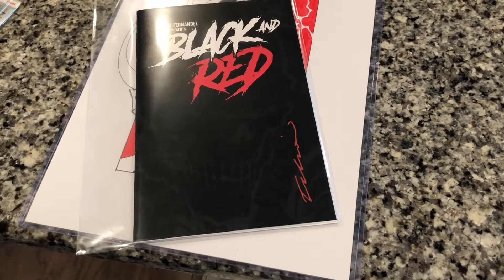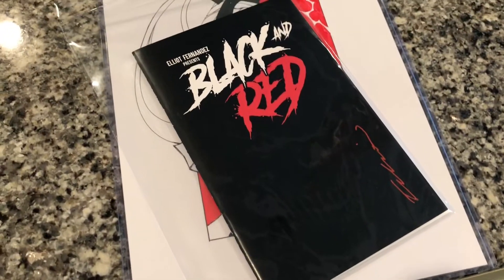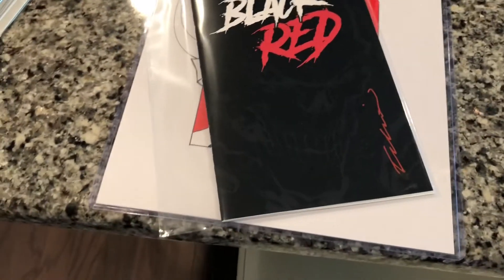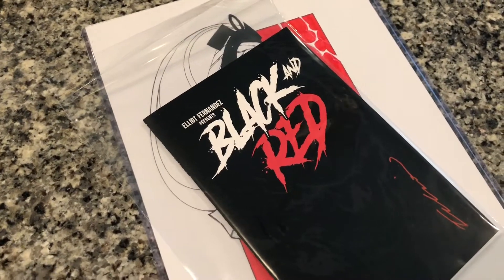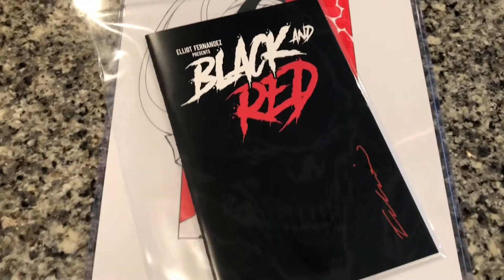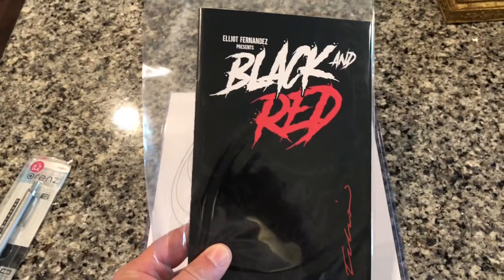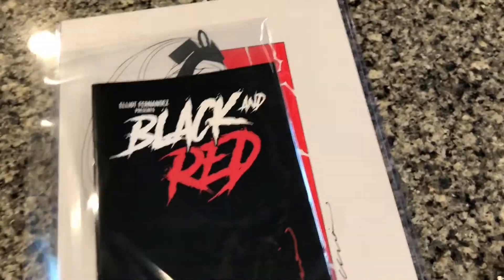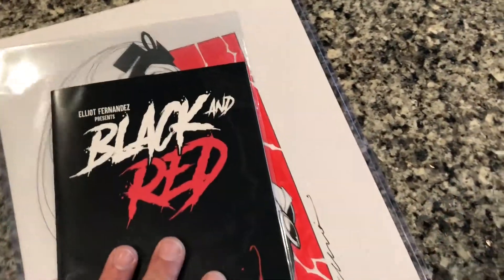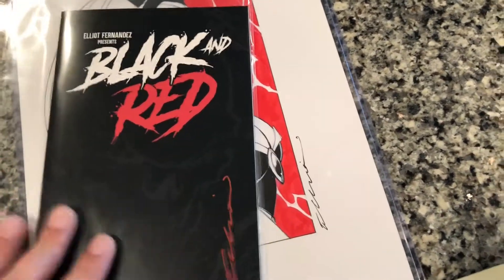Good afternoon everybody, this is Jimmy from ERT's Arch. Exciting news — I'm not gonna open the book and review it because we're gonna do that on my friend Bitbiter's channel. But finally, the black and red has come down to me and it is looking pretty good. Mr. Fernandez, you did an outstanding job packaging the book — everything came in the mail undamaged.